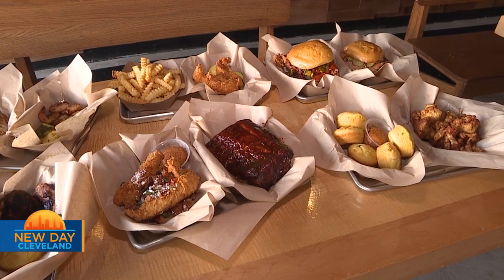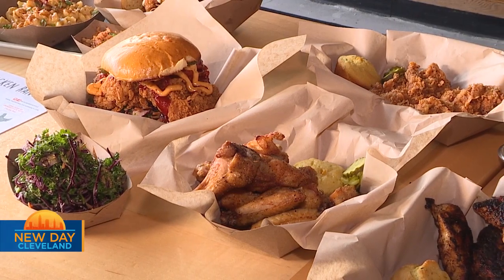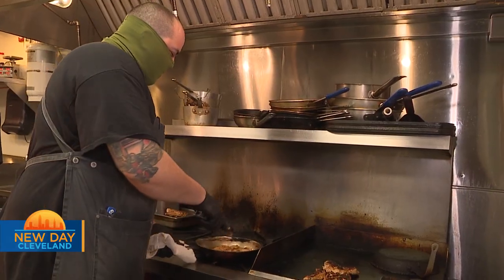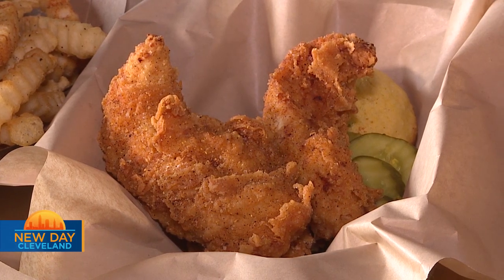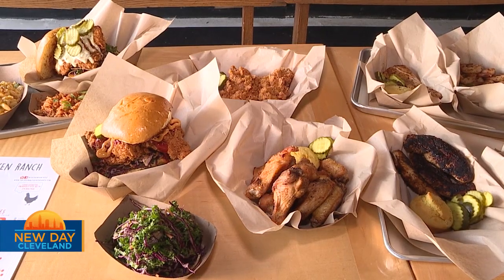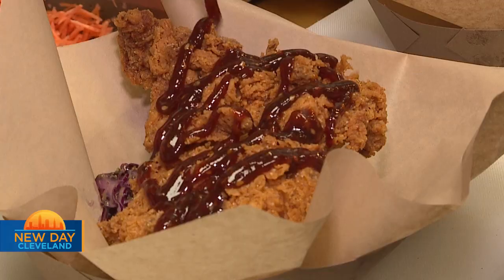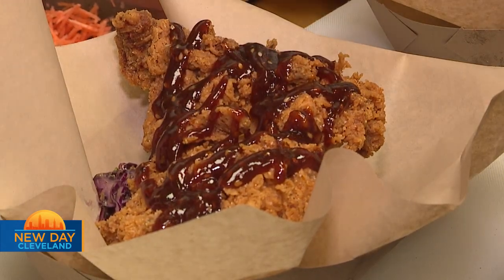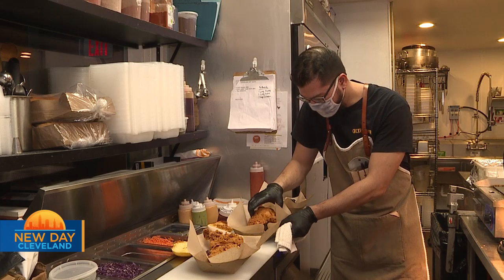Everybody loves chicken. Chicken appeals to families, appeals to kids. We have healthy chicken options because we offer grilled. It seems to be a good fit for right now. As far as chicken goes, we obviously have our tenders, which are popular, as well as our thighs, our wings that are very popular, and our sandwiches.